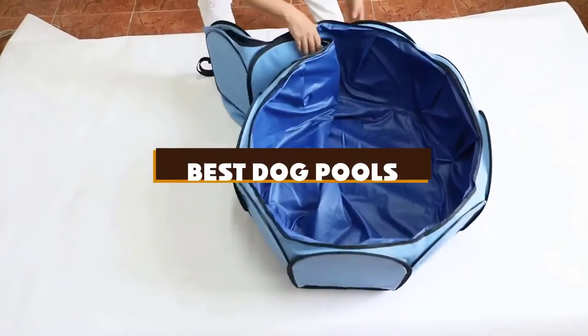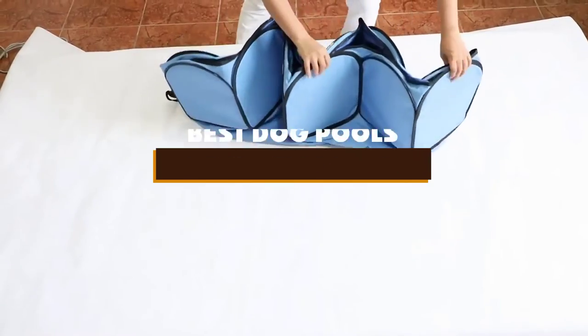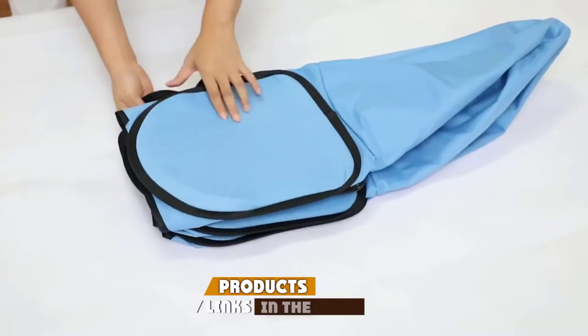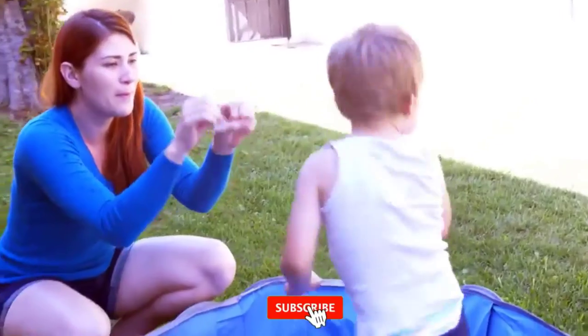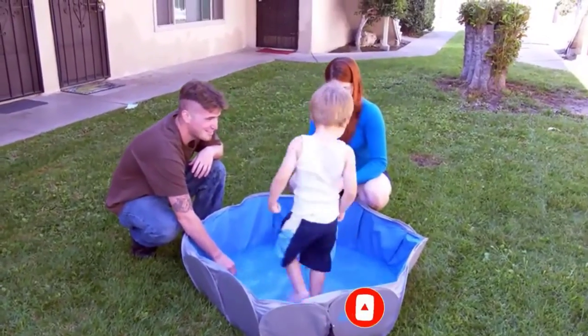If you're looking for the best dog pools, here's a list you must see. We made this list based on our personal preference and sorted it based on the features, prices, quality, durability, and reputation of the manufacturers and customer feedback. We've also included options for every type of customer. So let's get started.